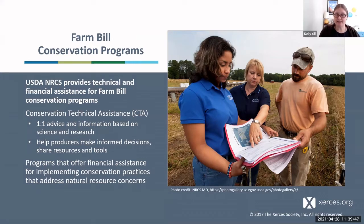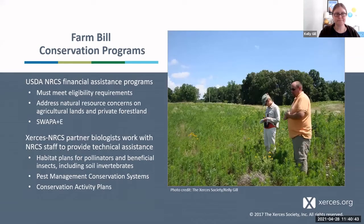We also have programs that offer financial assistance for implementing practices that address natural resource concerns. We have to come out and do assessments on the land and verify that you have a concern — for habitat for terrestrial wildlife, a soil health concern, or a water quality concern. If you implement practices to address those concerns, become eligible for funding, and have a contract, you can get paid a flat rate for implementing those practices. This is an incentive to reduce costs and make working lands more sustainable.